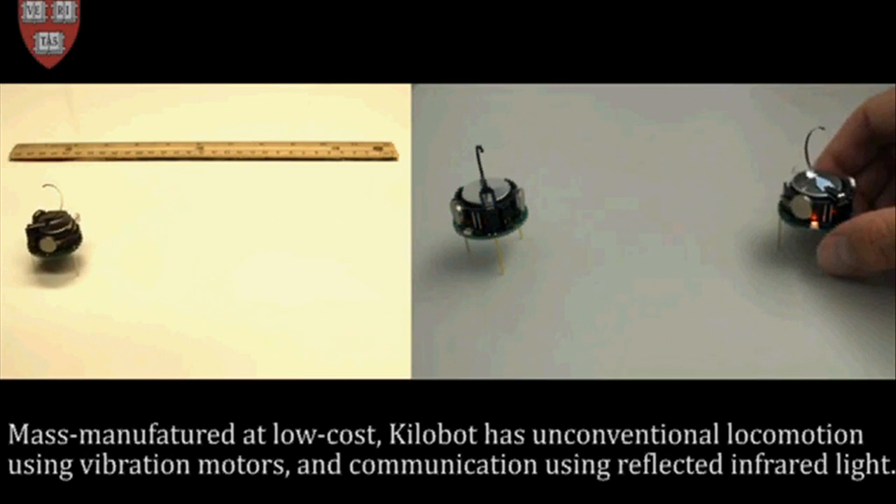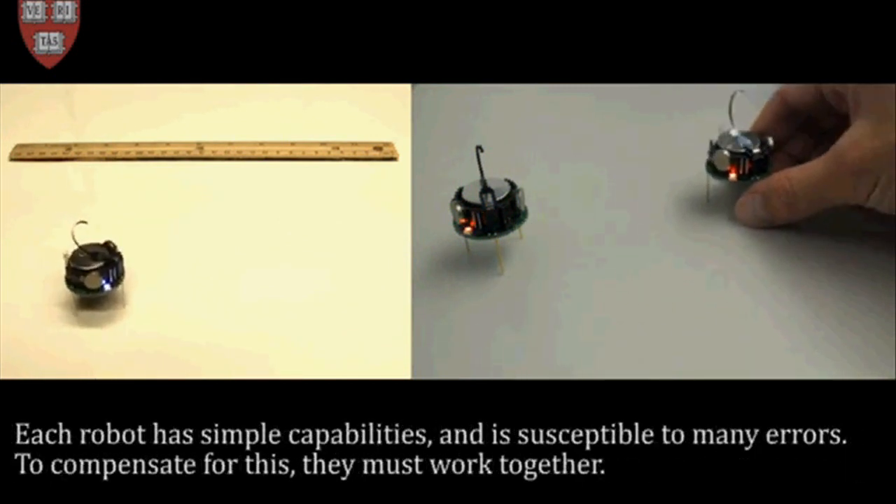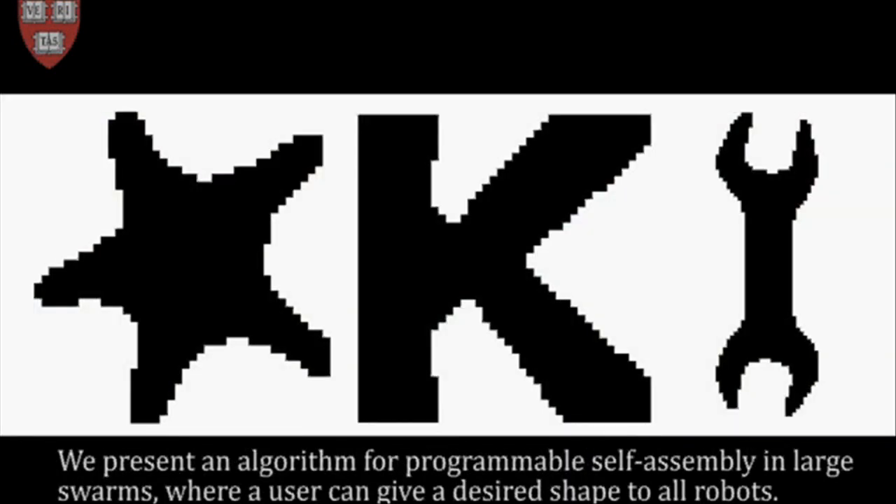Just as single cells can assemble into complex multicellular organisms, the individual kilobots can follow simple rules to autonomously assemble into predetermined shapes.